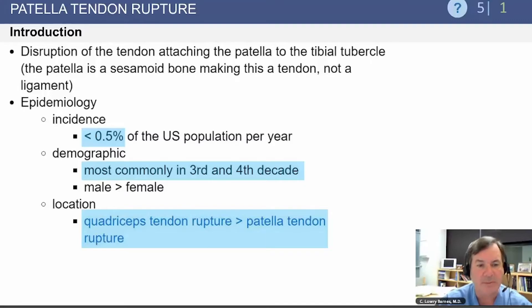For patellar tendon rupture, its incidence is 0.5% of the U.S. population per year. It is most commonly seen in the third or fourth decade. The quadriceps tendon rupture actually occurs more commonly than the patellar tendon rupture.